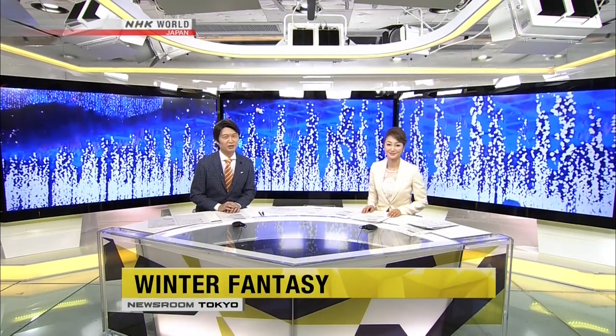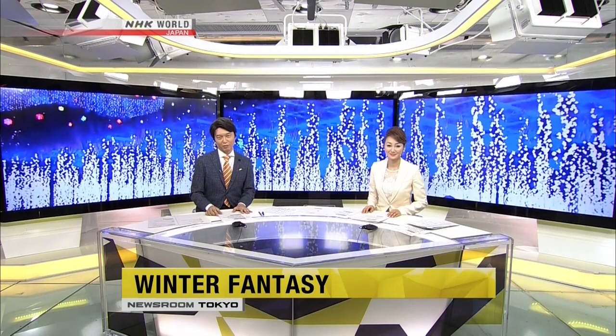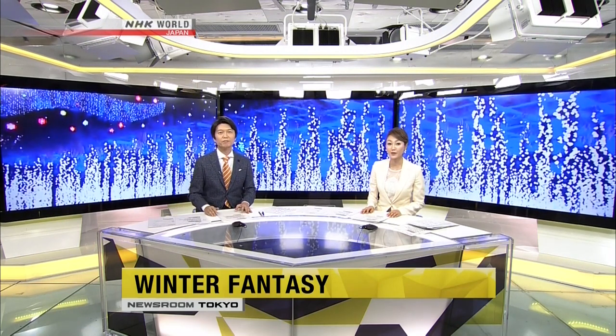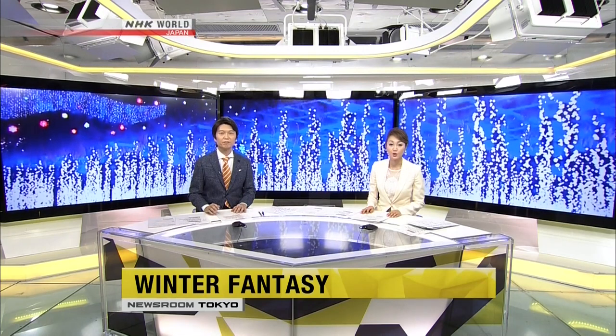It's December, the time for holiday illuminations. Cities and parks across Japan are draped in lights. Today, Sayaka Mori is taking in the view at a popular tourist spot known for exquisite flower illuminations.